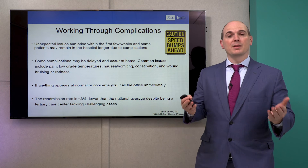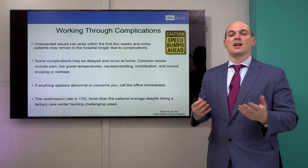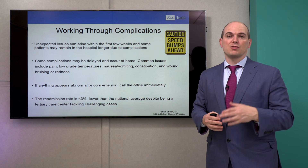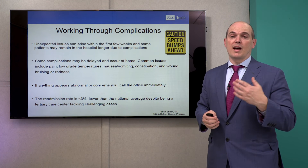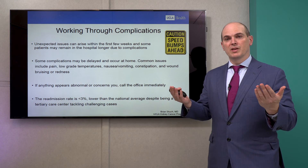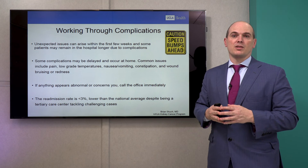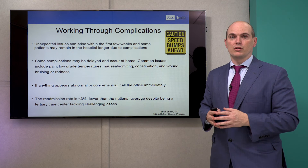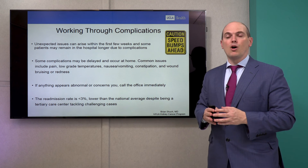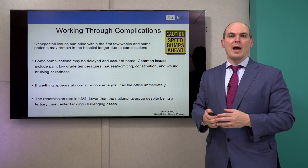Complications can happen even to the best surgeon, but fortunately they occur infrequently. In the first few weeks, complications can occur in a delayed fashion at home — you may experience high fevers or chills, nausea or vomiting, constipation, or wound bruising. When in doubt, call your doctor, who is always available through their office or a paging system. Our readmission rate is less than three percent — lower than the national average even though we tackle very challenging cases.